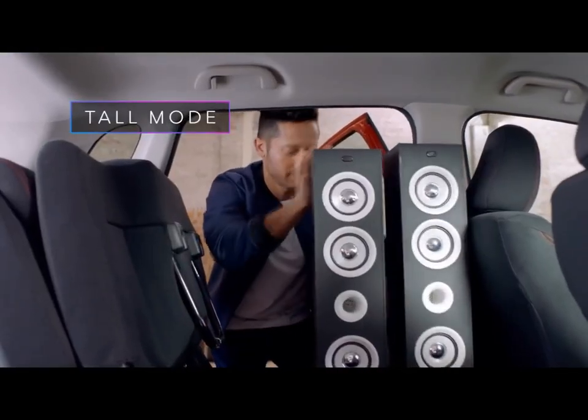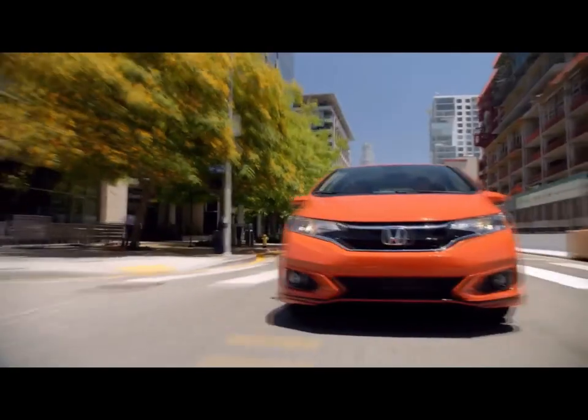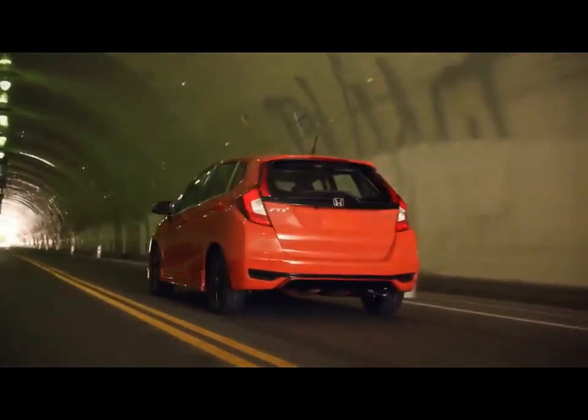A handsome and roomy cabin with a practical, configurable rear seat helps vault the 2019 Honda Fit to a spot near the top of the subcompact car class. It also has agile handling and an extensive list of advanced safety features compared to many rivals.